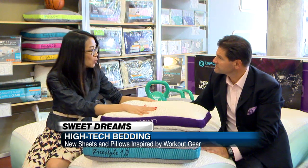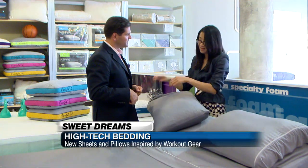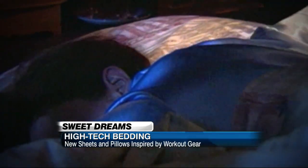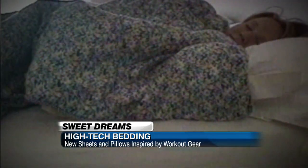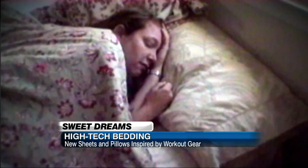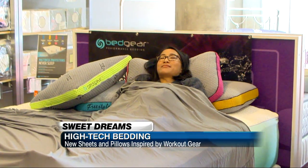I can't believe how cold this feels — anywhere I touch it, it feels really, really cool. And a cool bed means cool heads will prevail. All of us want to achieve more in life, and we try to cheat sleep to get better things. The reality is, when you cheat sleep, you achieve less. Now that's worth sleeping on. Tina Trinh, ABC News, New York.